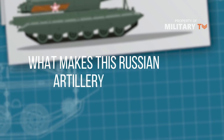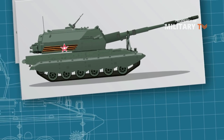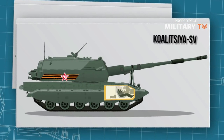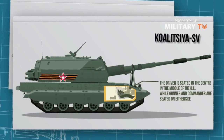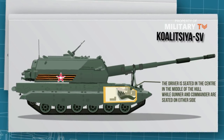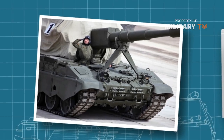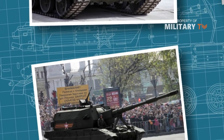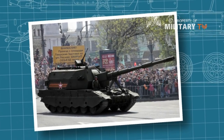What makes this Russian artillery system unique? The howitzer is operated by three crew members: the driver, gunner, and commander. The driver is seated in the center of the hull, while the gunner and commander are seated on either side. Three hatches are provided for emergency exit of the crew. The all-welded steel hull offers protection from mines, small-arms fire, and shell splinters.